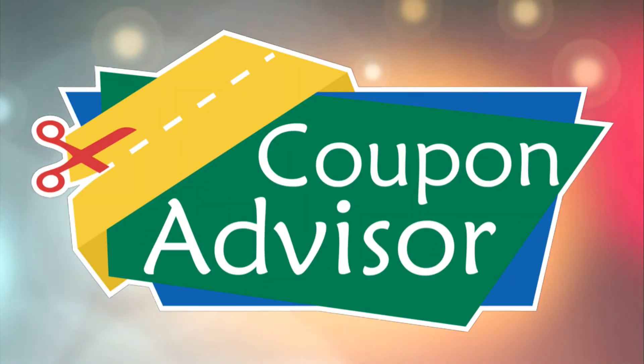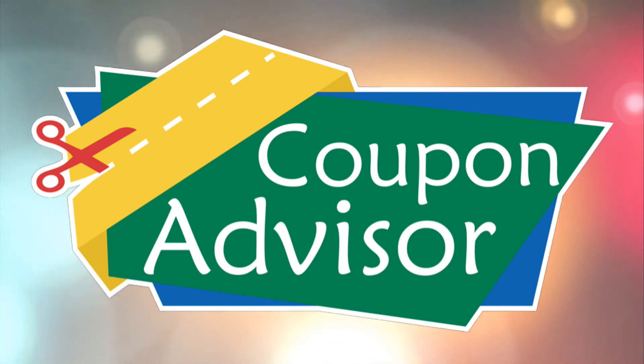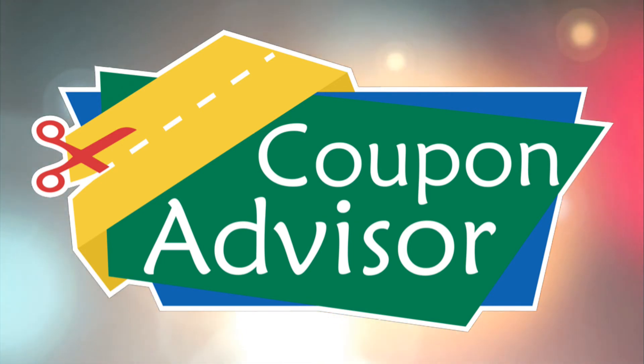Coupon Advisor — the new high-tech, low-cost solution for building your business. Check it out today.